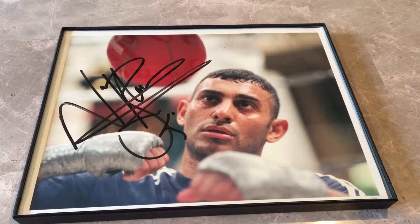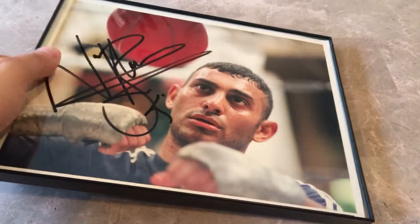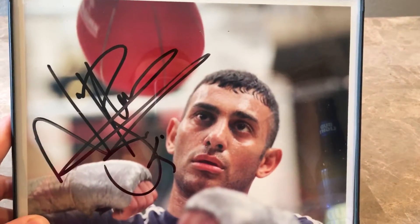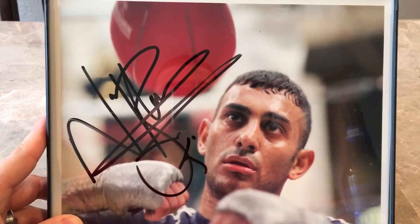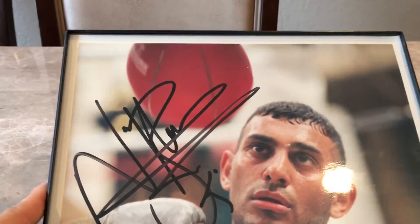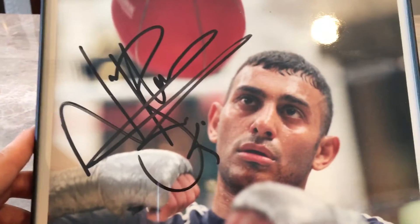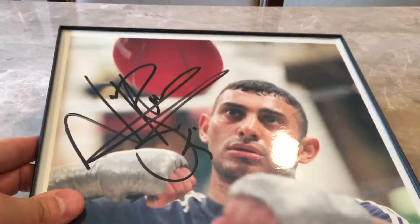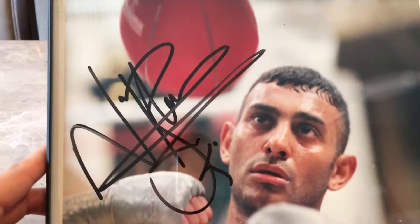Sup YouTube, WastedTexan back with another one. What you are looking at is I think one of my most prized boxing memorabilia possessions. His autograph is one of the hardest to find and come by. I got this actually a couple of years ago so it's not a new piece, and I wanted to share it with my subscribers. This is a Prince Nassim Hamed signed 8x10 gloss photo.